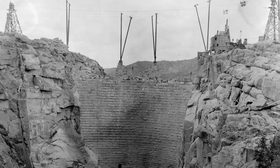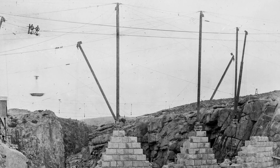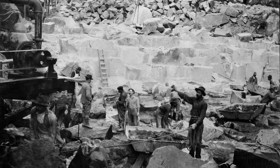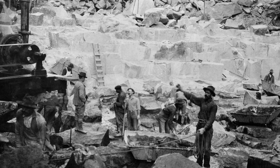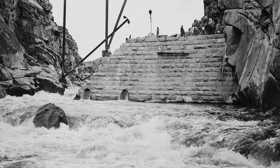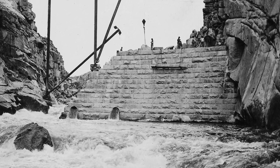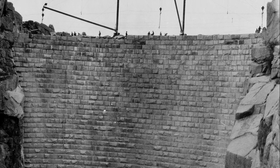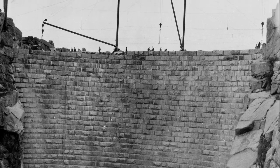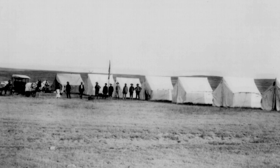Equipment included ten derricks with 60-foot booms, two cableways, and a concrete batch plant. Finding and keeping qualified labor was a persistent problem. Laborers earned thirty-five cents an hour — about ten dollars an hour in today's dollars — but more laborers quit than stuck it out. They were unable to handle the hard, dangerous work, extreme weather, loneliness, and rough living conditions.